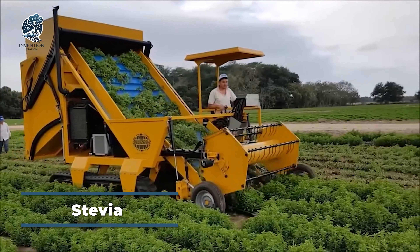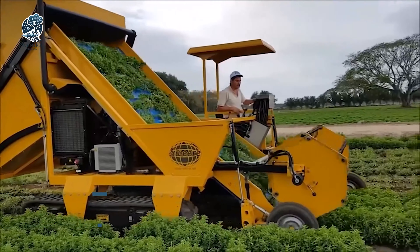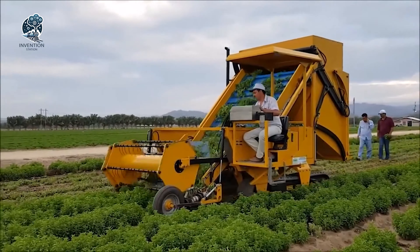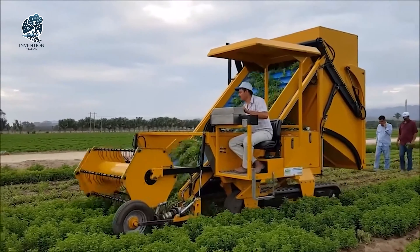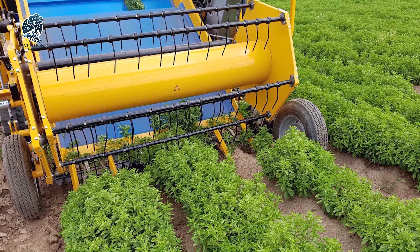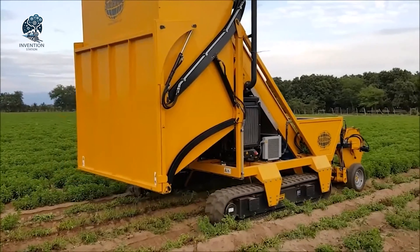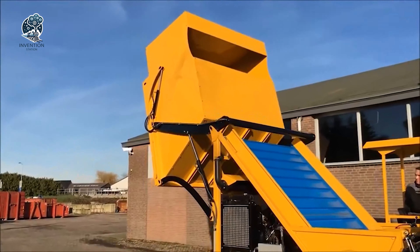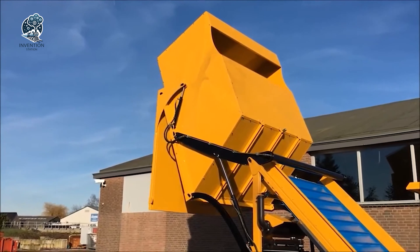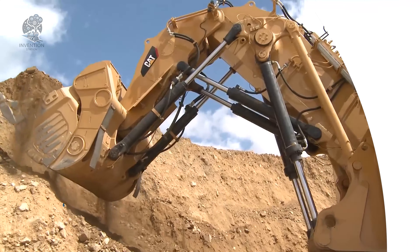The stevia mower harvester with a bunker stands as a specialized marvel in agricultural equipment designed explicitly for harvesting the stevia plant. Hailing from South America, the stevia plant is the source of a natural sweetener derived from its leaves. This agricultural machine employs a set of sharp blades to adeptly cut the plant at its base, and the harvested plant is then seamlessly transported up a conveyor belt into a convenient storage bunker, showcasing the fusion of precision engineering and agricultural innovation.